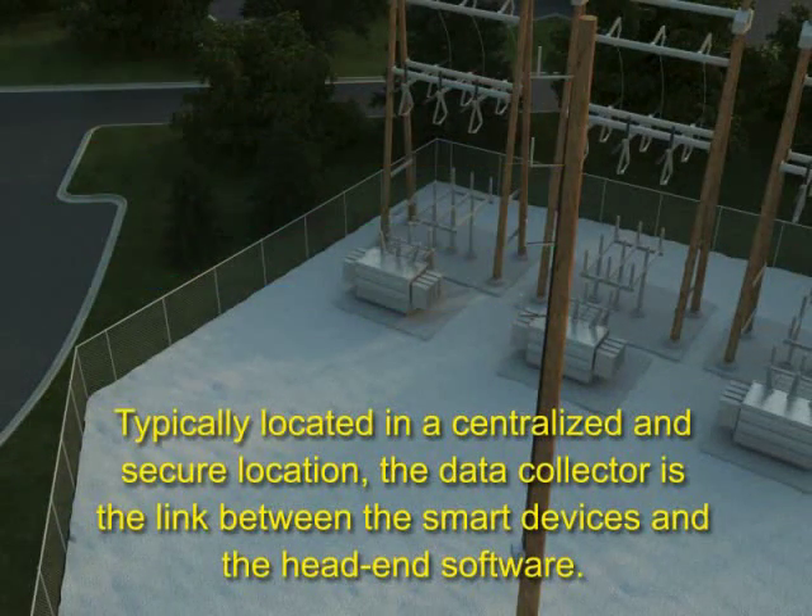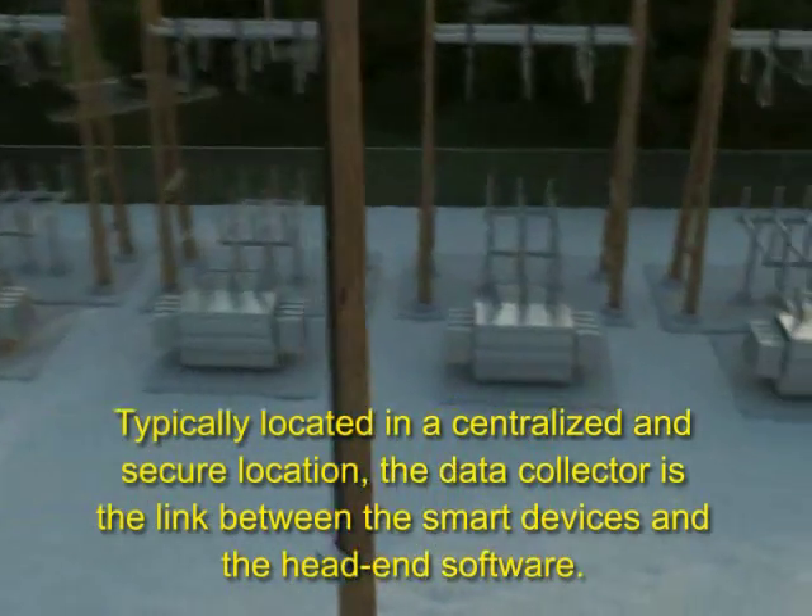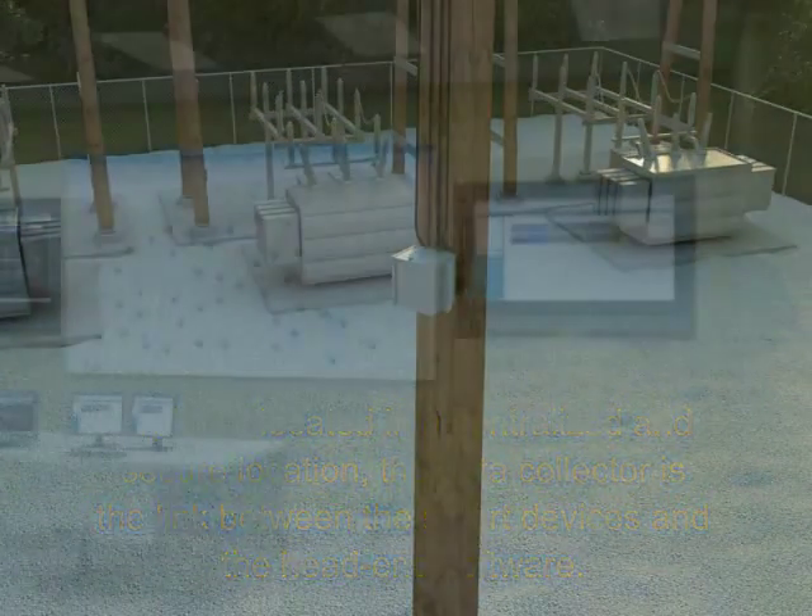With one watt of power output, the router greatly extends transmission range and speed between meters and the data collector.